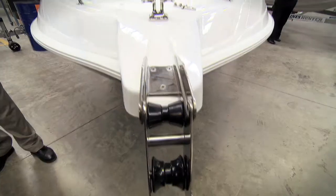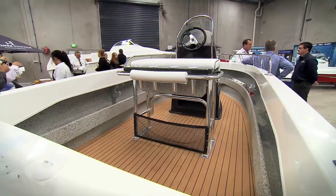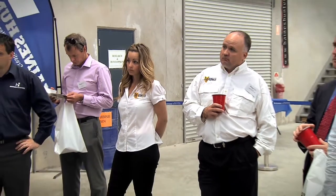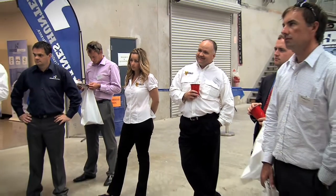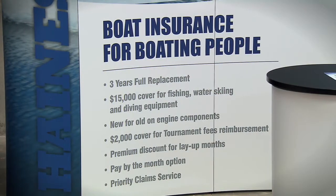Welcome everyone to the Heinz Hunter Manufacturing Plant. Today we're supporting our motto which is creating the difference. We're officially launching three products that are not boat related as far as the vessel itself: the Heinz Hunter Club, Heinz Hunter Insurance, and Heinz Hunter Aftercare — all about protecting the investment.